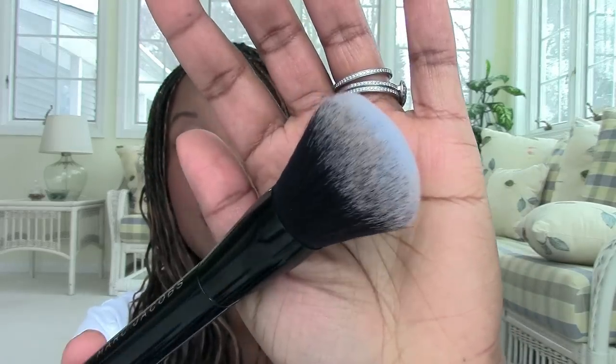The Marc Jacobs Face Brush Number One is fantastic for foundation application — that's all I've been using it for and it is really really good at that. I apologize if it looks dirty; I cleaned most of my brushes but this one I use so darn often. It's a really nice fluffy brush, super super soft, and one of my favorites out of everything I tried. Highly recommend it if you use liquid foundation.